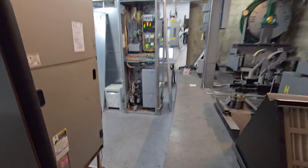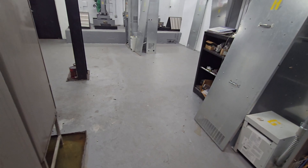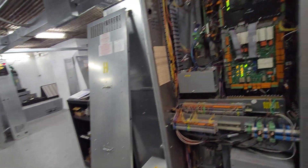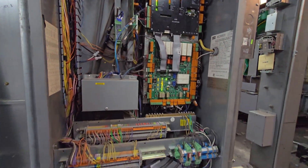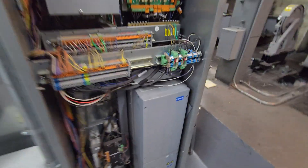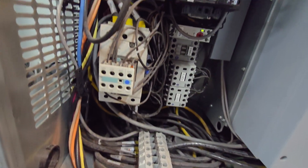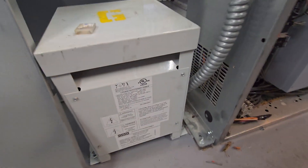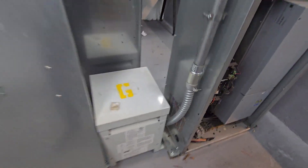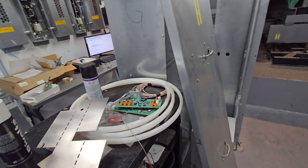That one has a bad contactor — not supposed to make that noise. There were a lot of cameras. 35 KBA, according to the label on it.